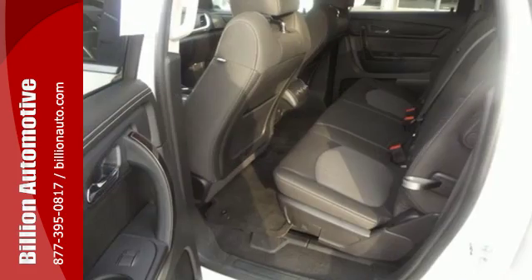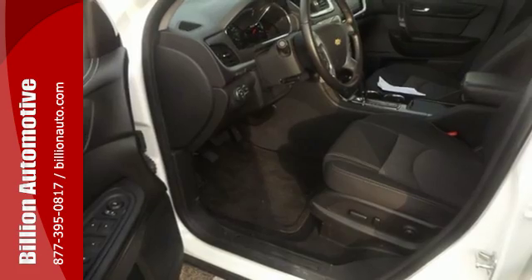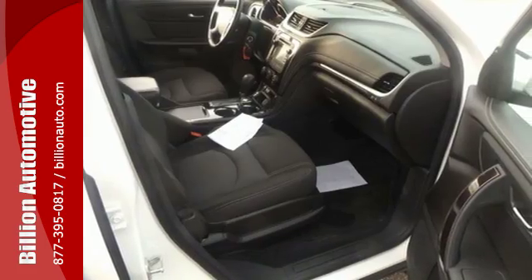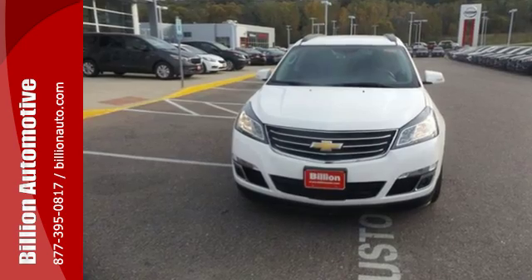It has clean lines that start at the front grille and wrap all the way around to the smartly designed liftgate. See objects previously out of sight with the rear view camera. With equal doses of refinement and excitement, this is the complete package.